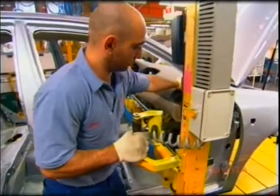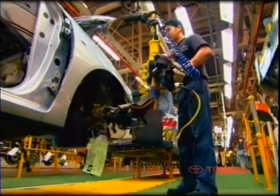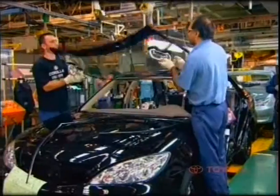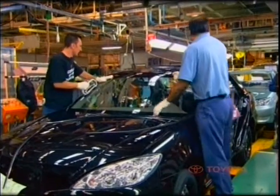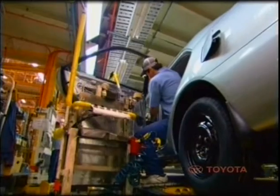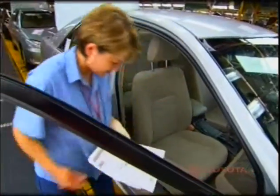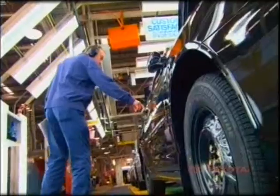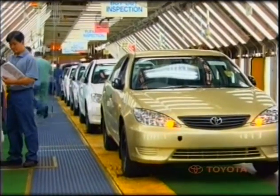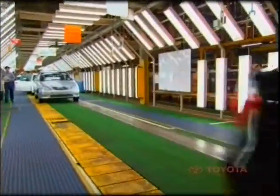It is here that Toyota team members fit all the parts and accessories to the vehicle. Robots assist in several areas, such as windscreen fitment, where a robot is used to uniformly apply the windscreen adhesive. One of the last functions before testing is reuniting each car with its doors. Once fitment is complete, the vehicles undergo a series of rigorous tests and quality checks to ensure they meet required standards. It takes approximately seven hours for the car to go from a shell to a fully tested finished product driven out of the assembly shop.